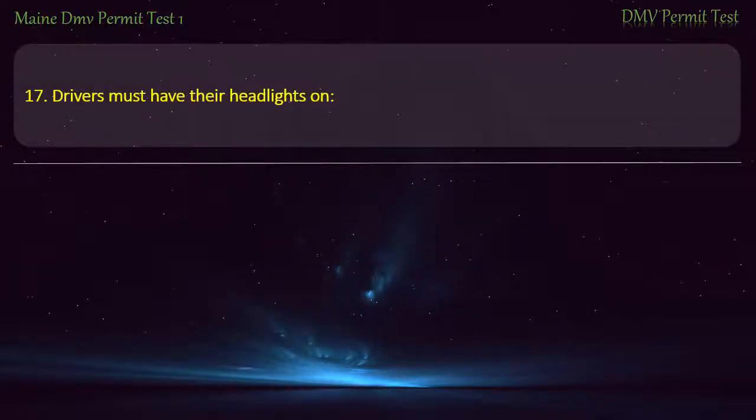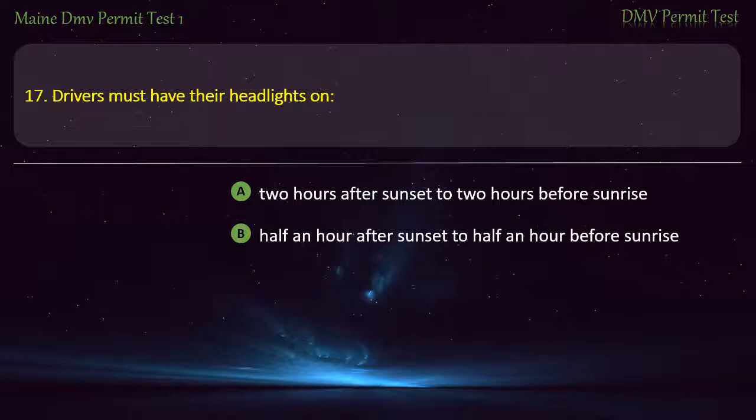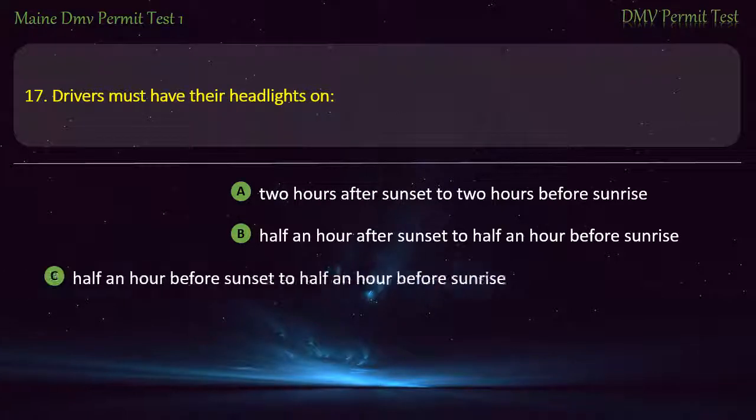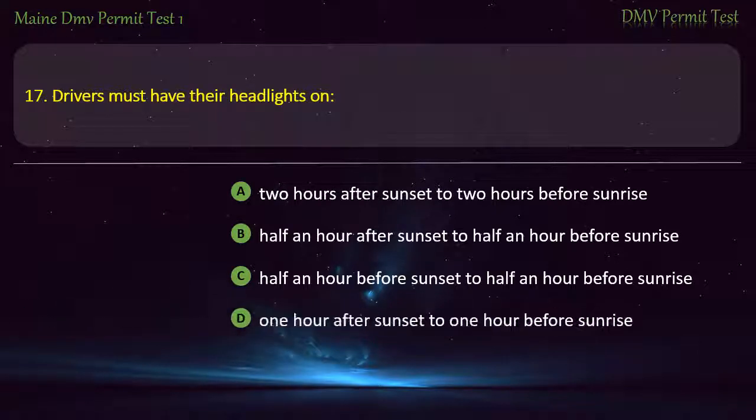Question 17. Drivers must have their headlights on: 2 hours after sunset to 2 hours before sunrise. Half an hour before sunrise. Half an hour before sunset to half an hour before sunrise. 1 hour after sunset to 1 hour before sunrise.